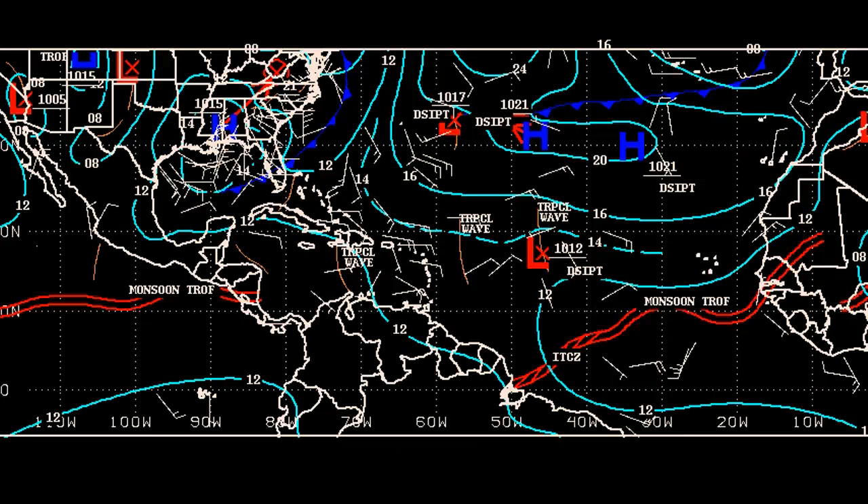Good afternoon on this Saturday, October 20th. We do have some action to talk about in the tropics.